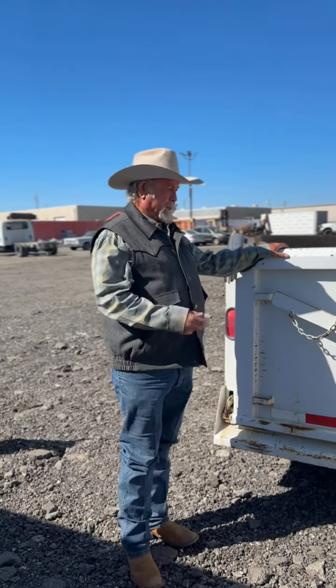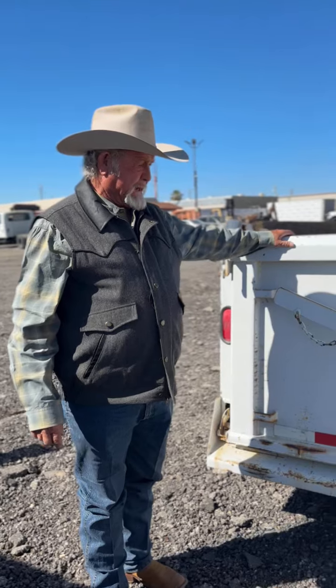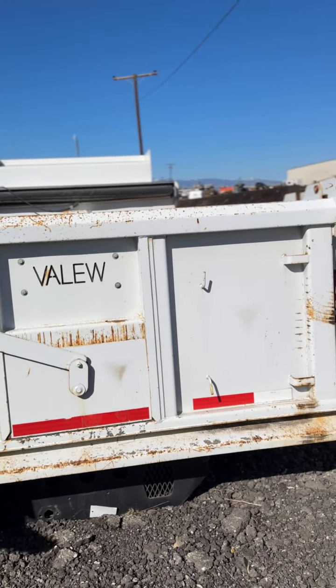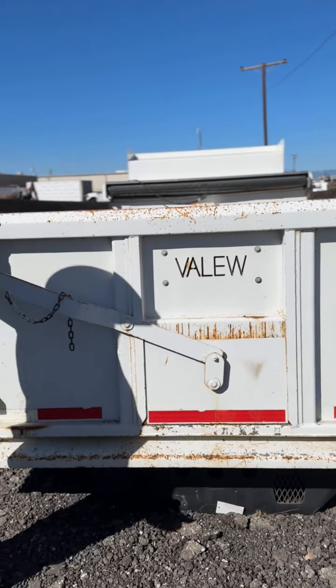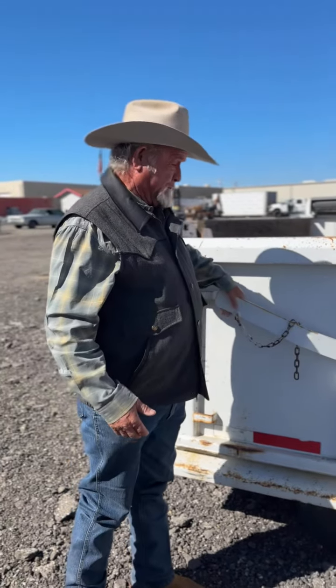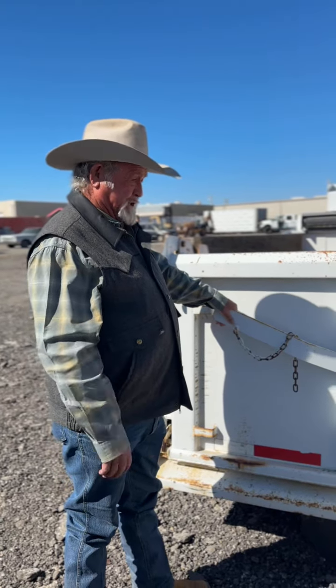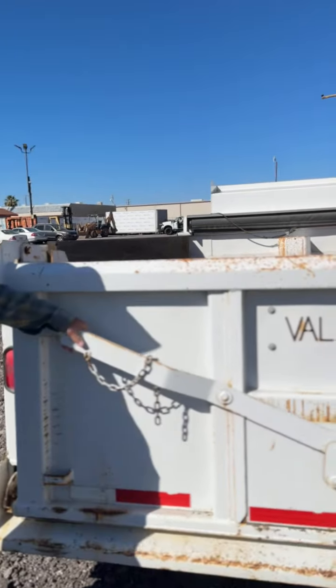Good morning. I want to tell you about a dump bed that I'm selling. I'm selling this bed just because I had to put it on a truck, and then the deal that I had it put on for didn't turn out real well. So I took it off and put the fifth wheel back on the truck and used it as a fifth wheel. Anyway, this bed has just been sitting in my yard for about 15 years.